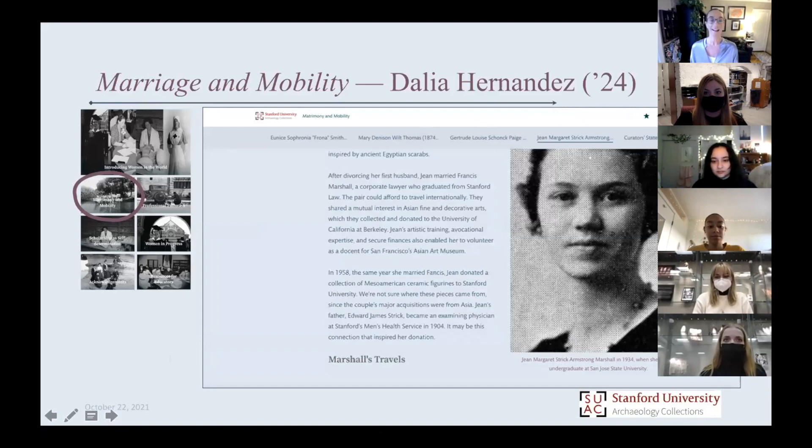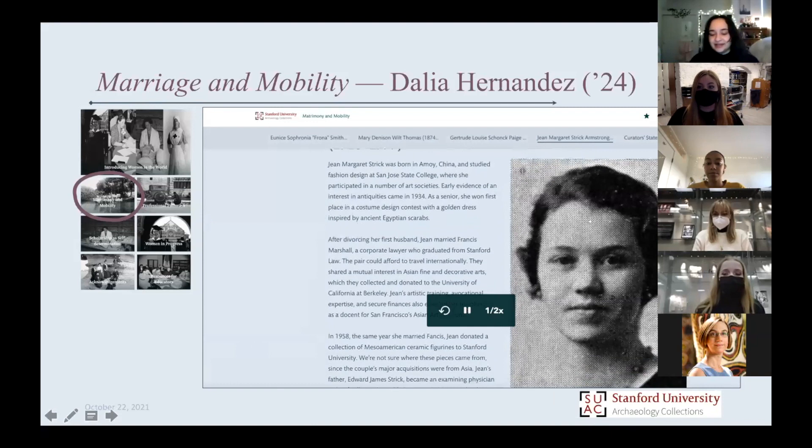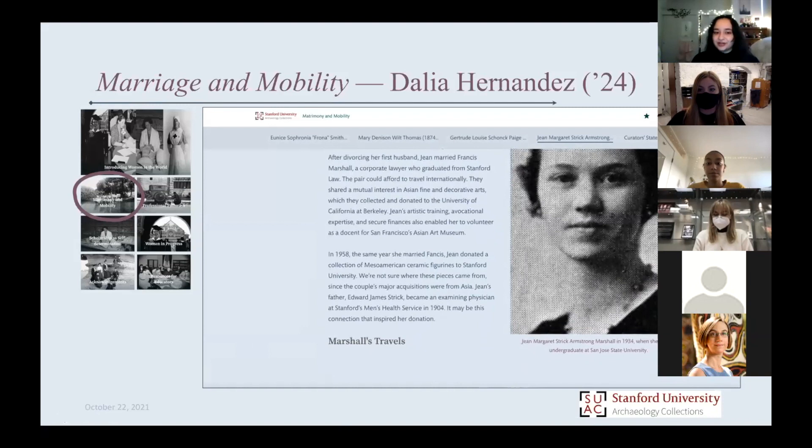When you hit the exhibit homepage, there's the introduction, and then there's the Marriage and Mobility section that you click on. Dahlia, why don't you tell us a little bit about your example of a woman who, through marriage, saw more of the world and came to collect and connect with us through the objects she had? Hi, my name is Dahlia. I use she/her pronouns. My woman was Jean Margaret Strick Armstrong Marshall.